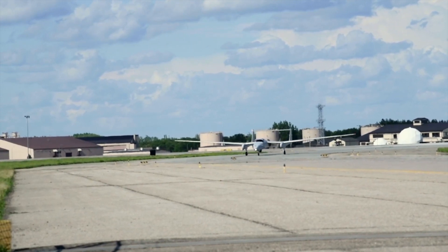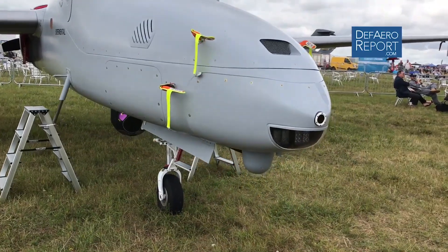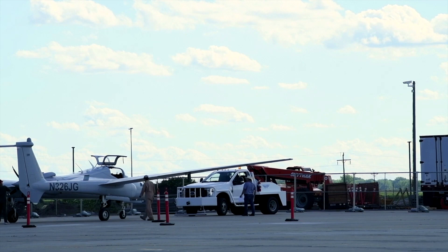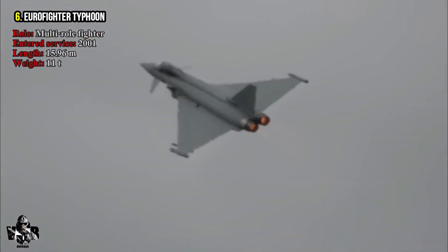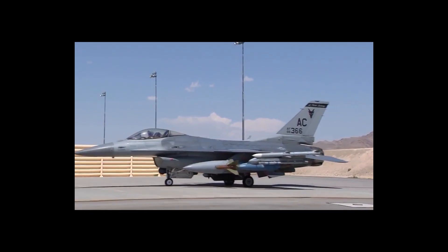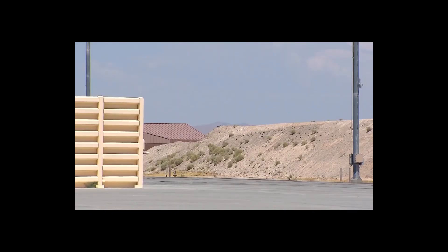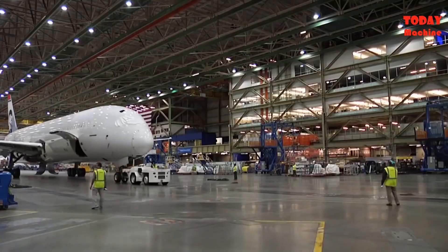Welcome back to Future Warplanes. Today we are back with an interesting video. You might not have heard of nuclear bombers without a tail. Here, we are not only going to tell its name, but also open up its history and current status. Stick with the video and watch it till the end to know everything about it.